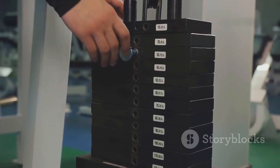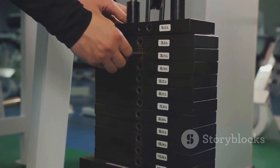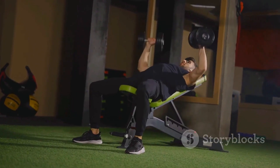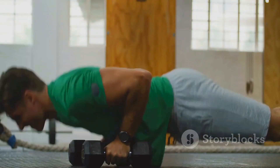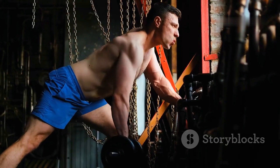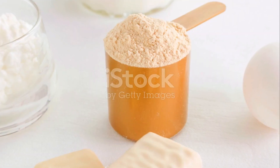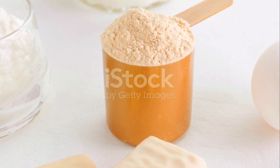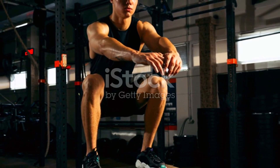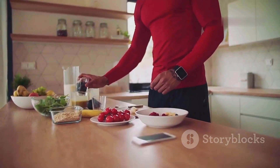Progressive overload can be achieved by increasing the weight you lift, the number of repetitions you perform, or the number of sets you complete. You can also manipulate other variables like rest periods and training frequency. The key is to consistently challenge your muscles to adapt and grow. But overload alone isn't enough — you also need to provide your body with the necessary nutrients to support muscle protein synthesis, the process by which your body builds new muscle proteins. This is where nutrition comes into play.